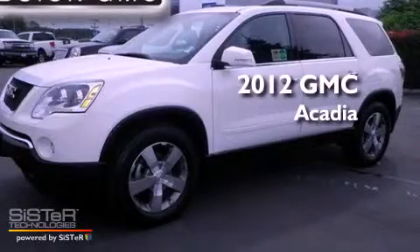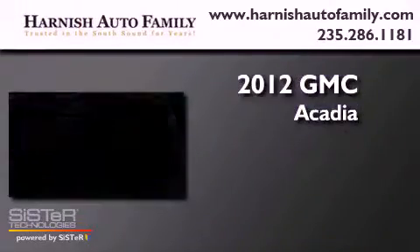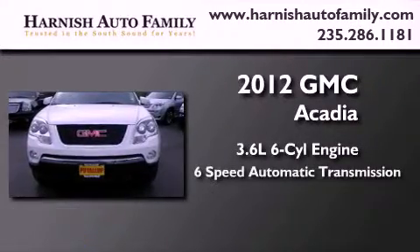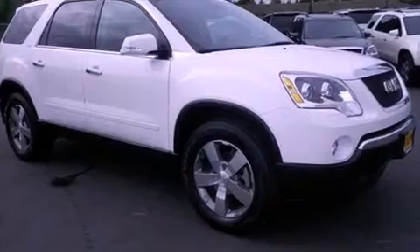This is a brand-new 2012 GMC Acadia. It has a 3.6-liter six-cylinder engine, a six-speed automatic transmission, and four-wheel drive.